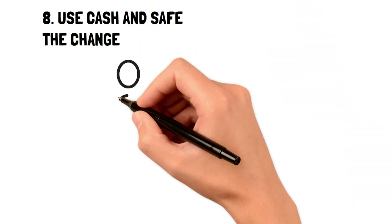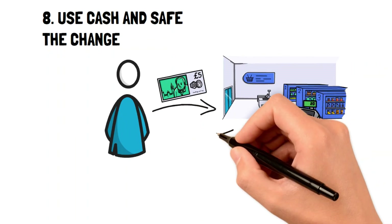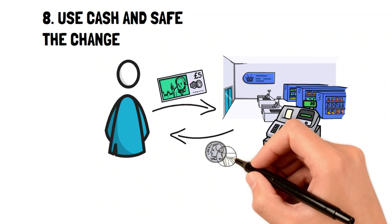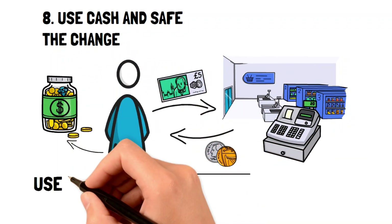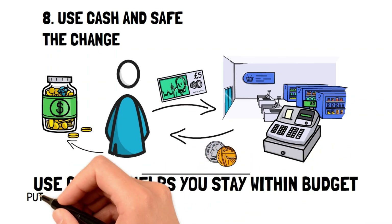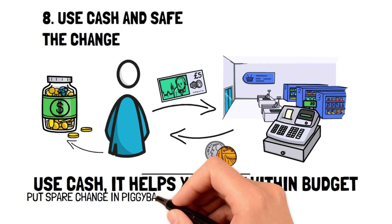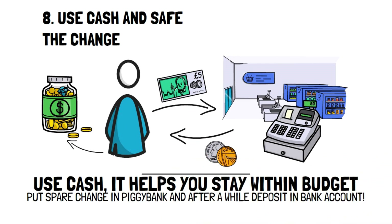Using cash is one of those old-time frugal living habits that are extremely useful to help you save money. It does this by forcing you to only spend what you have in your wallet. Now it's inevitable to have some change left over from purchases you make over time, which is where the good old piggy bank comes in. Every time you come home from shopping with cash, any spare change can be thrown in the piggy bank, and when it's full, you can simply deposit it back into your bank account again.